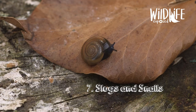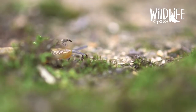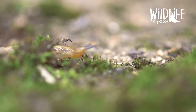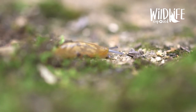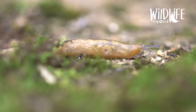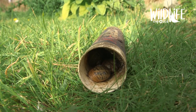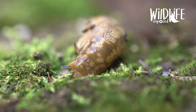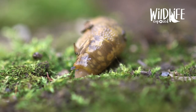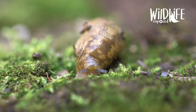Number seven: slugs and snails. Slugs and snails are hermaphrodites, which means they have both male and female reproductive cells. They only come out when it's warm and wet. In dry cold winter months, slugs will bury themselves deep underground and snails will hibernate inside their shells, sealing off the entrance for months at a time. Although they are slimy and often seen as a pest by gardeners, they're a very important food source for hedgehogs and birds and are completely harmless to humans.